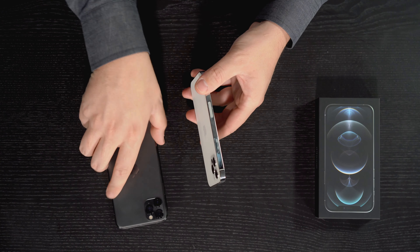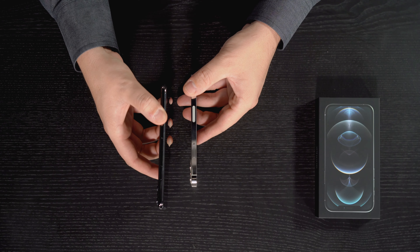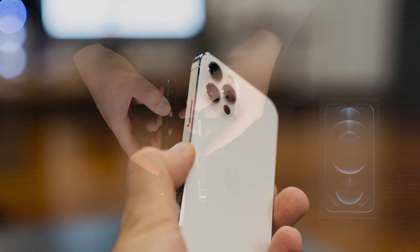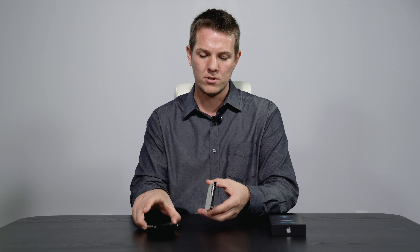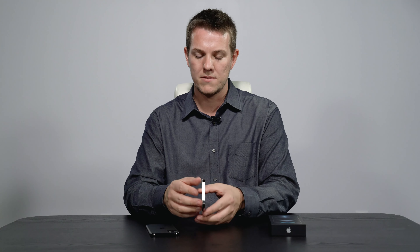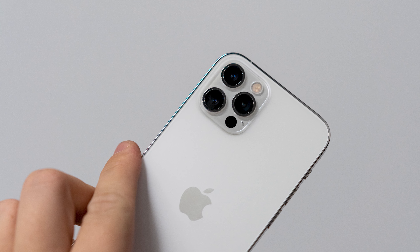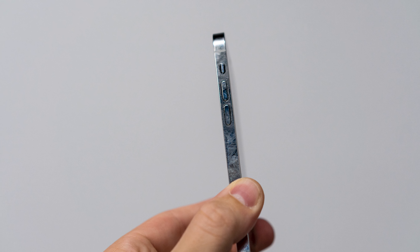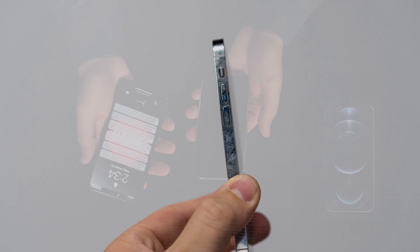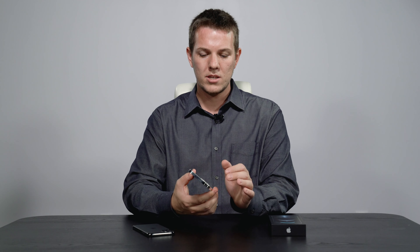On design, the iPhones in recent years had rounded edges, but they went back to the flat edges of the iPhone 4 and original iPhone SE. I'm personally a big fan of that — with the flat edges it feels really secure in the hand without a case. With rounded edges it felt a little slippery, but with flat edges I feel like I'm not going to drop it as much.